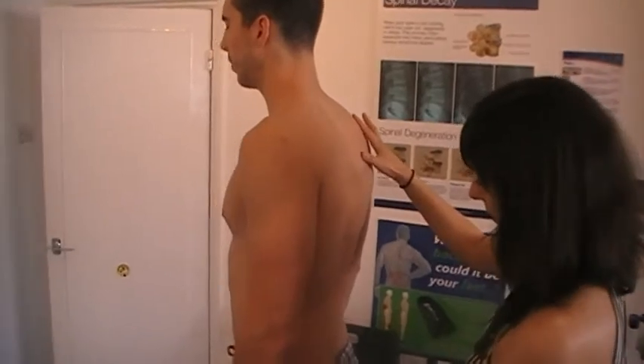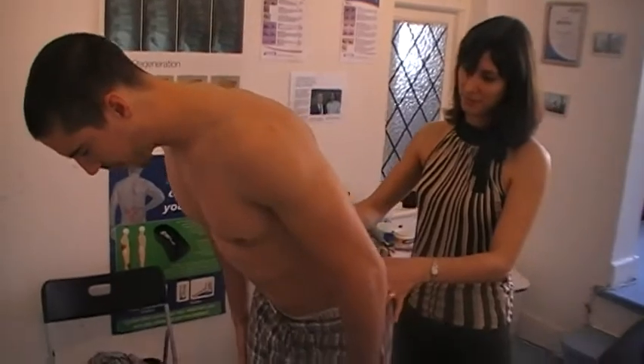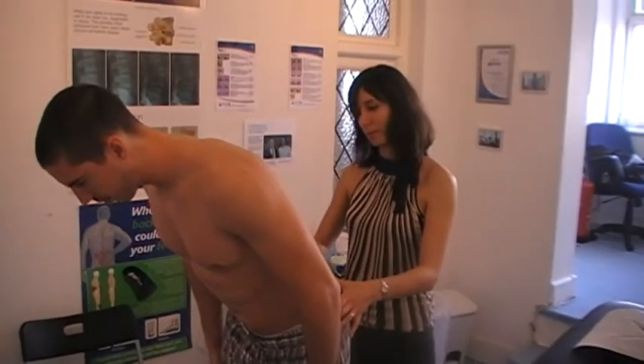What about the forward flexion as well? Forward flexion — can't go very far, can you? Just about there. Is it still painful on the left? It's not as bad, it's still a little bit pulling though.